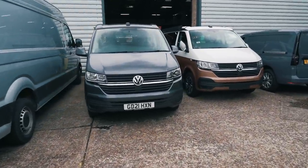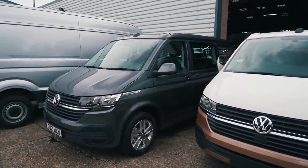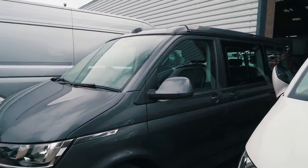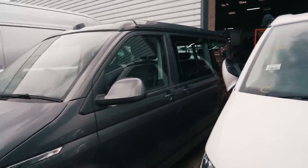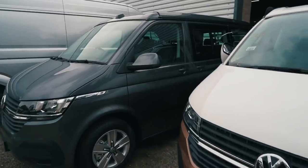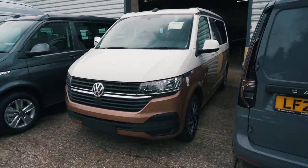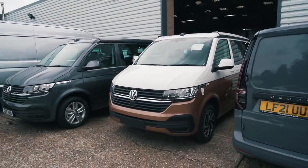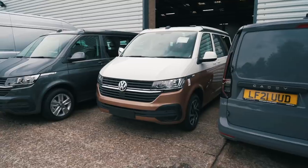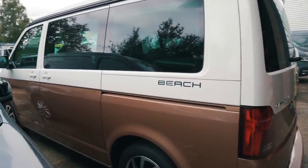Now we've got two more Californias - both T6.1s. The one on the left is in that dark grey, Indian grey, and it's actually got different checked seats I've not seen before. That's a Beach as well - a three-seater Beach with a bike rack on the back. Next to it we've got the two-tone California, also a Beach. That is a really nice colour combo - fantastic, looks really smart, a bit like the press vehicles.